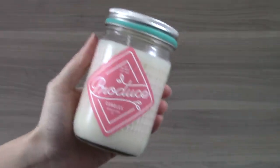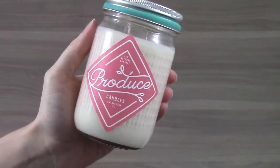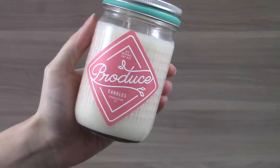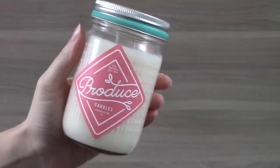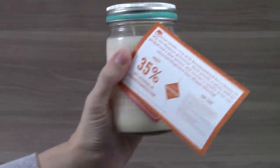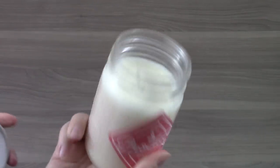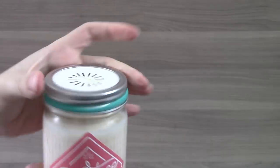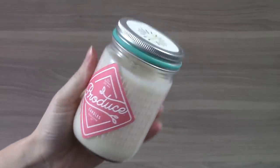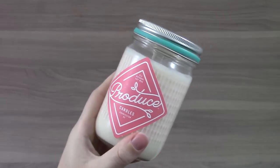The next item is the Produce Candles Rhubarb Spring Candle and this retails for $20. It's made with natural soy wax and I love the packaging, I think it's really fun. It also came with a 35% off coupon to use at Produce Candles. I didn't know if I would love this scent, but I really do — I think it's fantastic. And once you're done burning it, you've got a little jar. I like candle vessels that are reusable. It's a cute item.